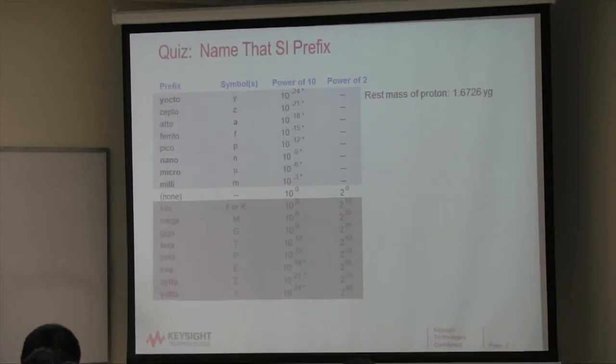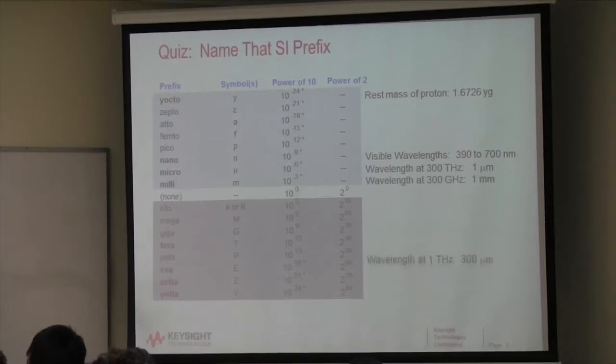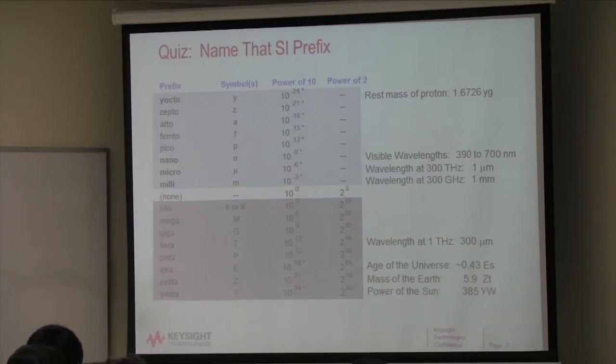The rest mass of a proton is about 1.7 yoctograms. Visible wavelength is between 400 and 700 nanometers. Wavelength at 300 terahertz is about a micron. There are process control systems using these high frequencies to monitor things like chocolate — is it the right size or are the hazelnuts in the right place? Wavelength at 300 gigahertz is a millimeter; at a terahertz, 300 microns. The age of the universe is 0.43 exaseconds, the mass of the earth is 5.9 zettatons, and the power of the sun is 385 yottawatts.